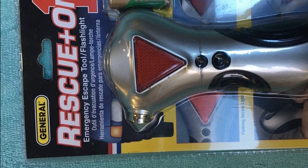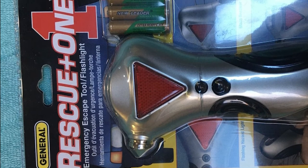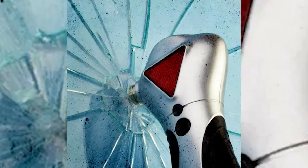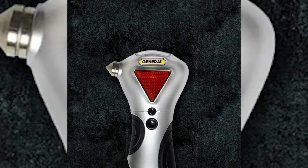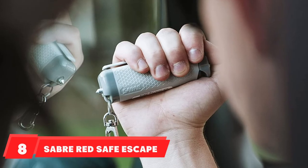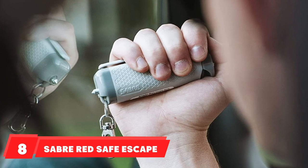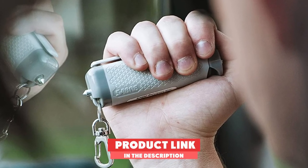Unfortunately, you risk the LED lights not working and will need to check and replace the AA batteries regularly to ensure it is in full working order. There is also no safety cap for the pointed steel tip, which creates a risk of accidental damage.